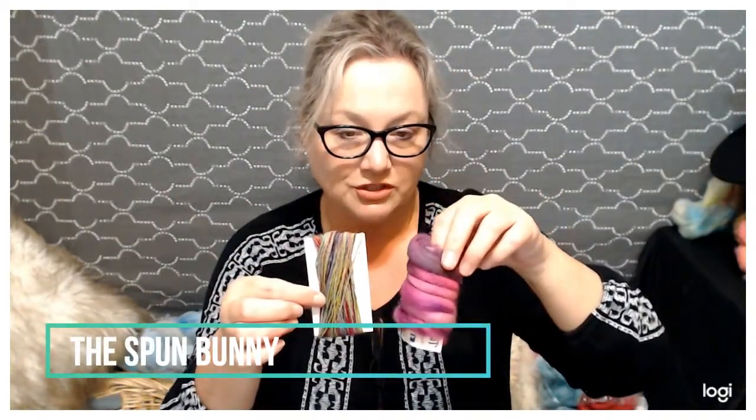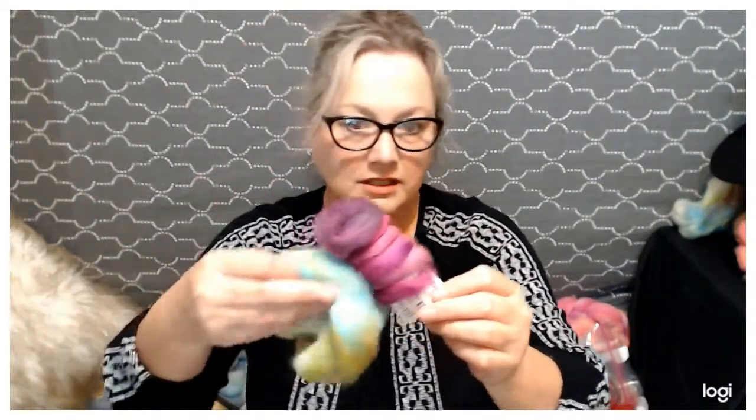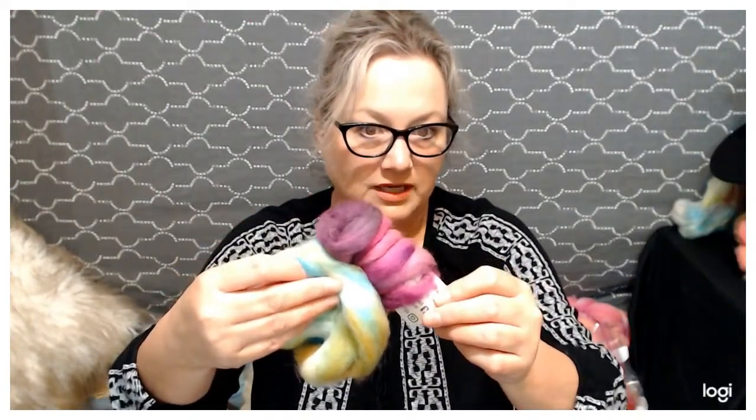The Spun Bunny sent in two samples — she sent in some pencil roving and she also sent in this absolutely gorgeous yarn. Can we just take a minute and look at her packaging too, because it's brilliant. She was trying to find a pretty earth-friendly way of packaging while still having her information on it, and she's simply wrapped these around her business card. I don't know why I didn't think of it — maybe I'm not brilliant, but it's gorgeous.